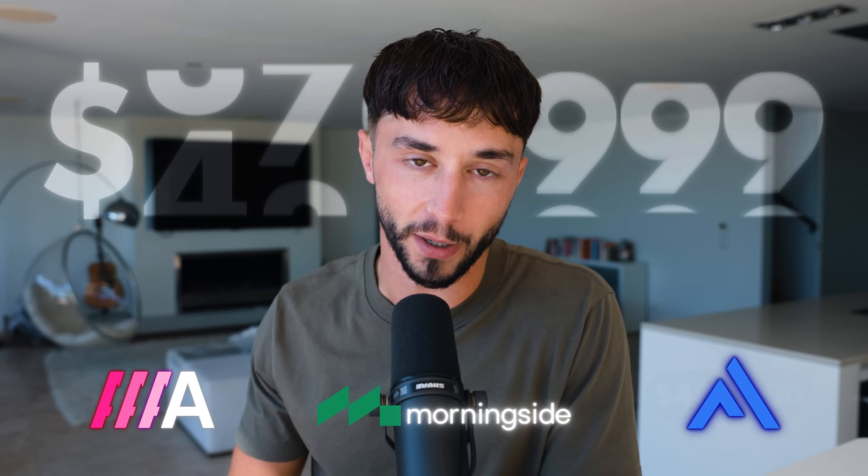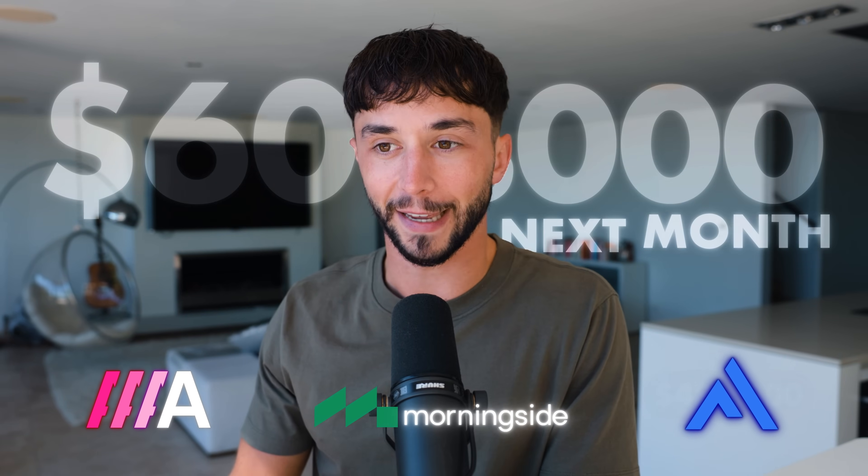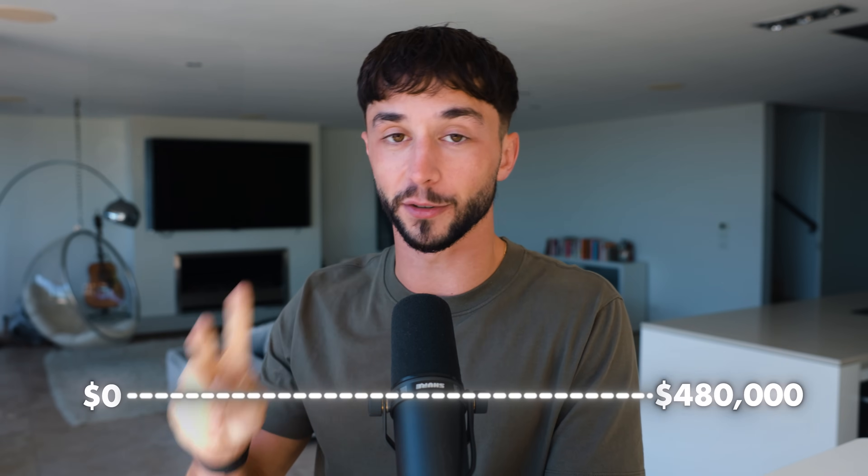Last month my AI businesses made me $480,000 and this month they're on track to do even more. Two years ago those same businesses were making me a total of zero dollars per month. In this video I wanted to reveal the exact 13 AI tools that I've used to take my business from zero to $480,000 per month in just two years.